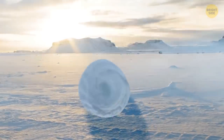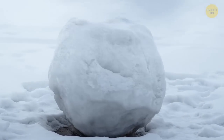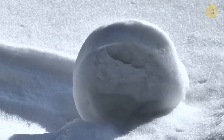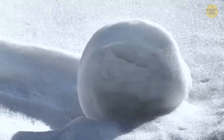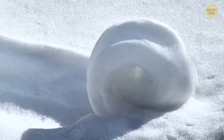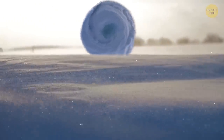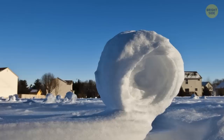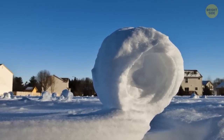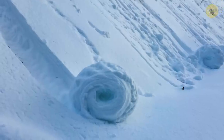Cylindrical snow donuts occur when a wind gust decides to roll some snow across a snowy area. Unlike a regular snowball, which would eventually become too heavy for the wind to move, the center of a snow donut is hollowed out — its inner layer is too thin and gets blown away as the donut forms. This makes it lighter than a regular snowball, which is why it rolls further. Unfortunately, you can't just go find snow donuts; they're rare because they appear only under very precise conditions.